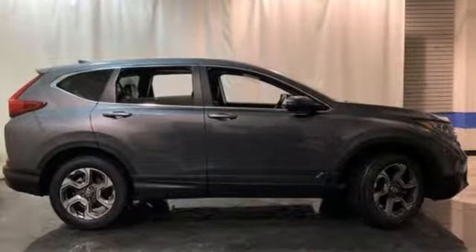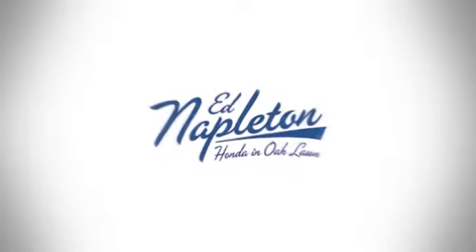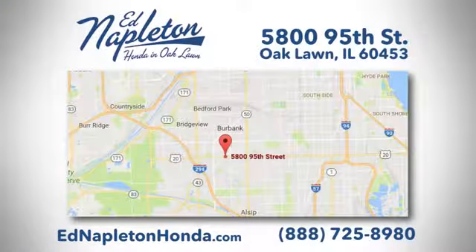Every Honda is designed with a driver in mind. Hurry in today and see it for yourself. You can see why Ed Napleton Honda of Oaklawn is different from the competition. Call, click, or stop in today. We're located at 5800 95th Street in Oaklawn.